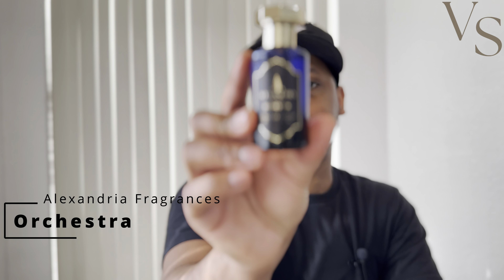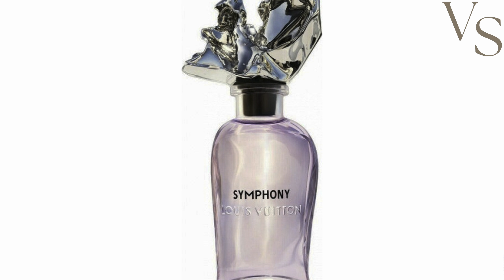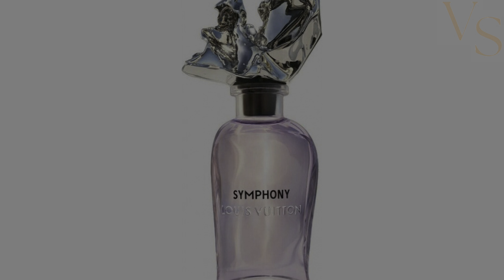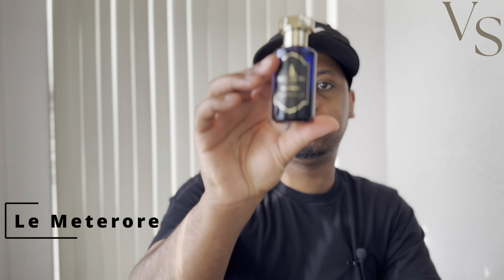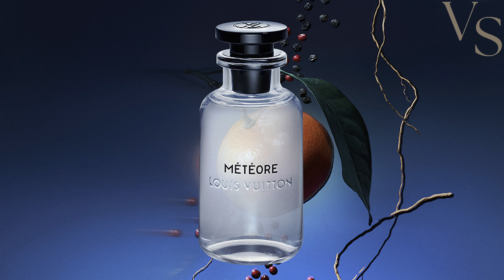In today's video, we've got Alexandria Fragrances going up against two fragrances from Louis Vuitton. These two fragrances are going to be Orchestra from Alexandria Fragrances, which is pretty much their take on Louis Vuitton's Symphony. And I also have Le Meteor, which is their take on Meteor from Louis Vuitton. That is the clone for that one.